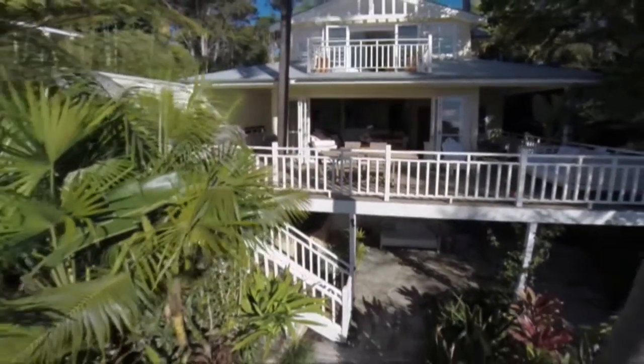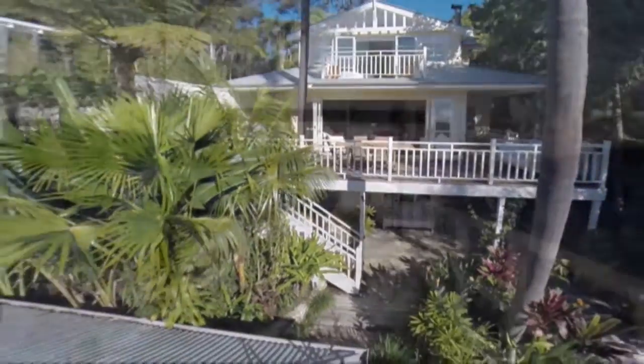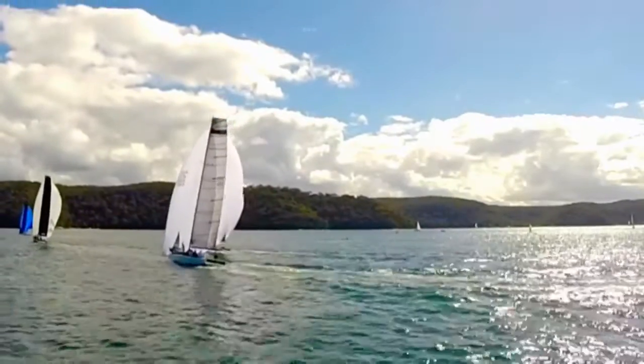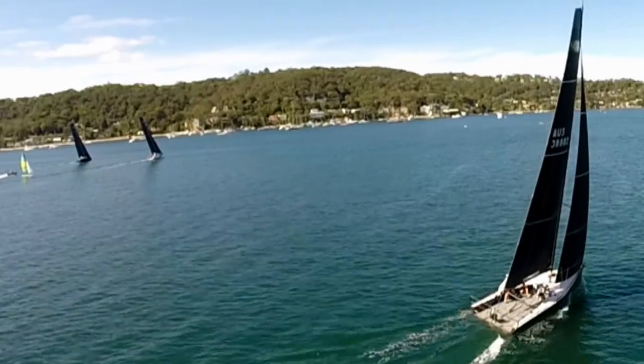Designed for year-round enjoyment, its setting across from the beachfront reserve at Long Beach and Taylor's Point Wharf offers unmatched waterfront activities on Pittwater, just moments from Avalon amenities and the city bus at your door.